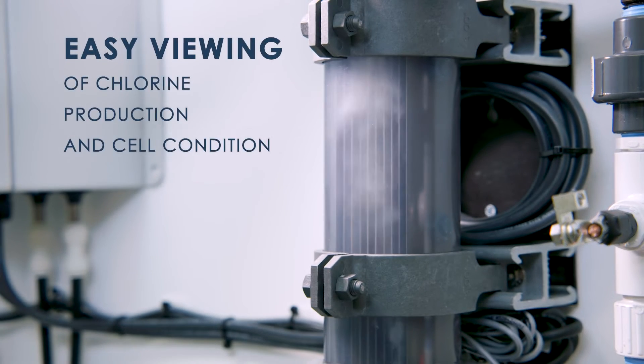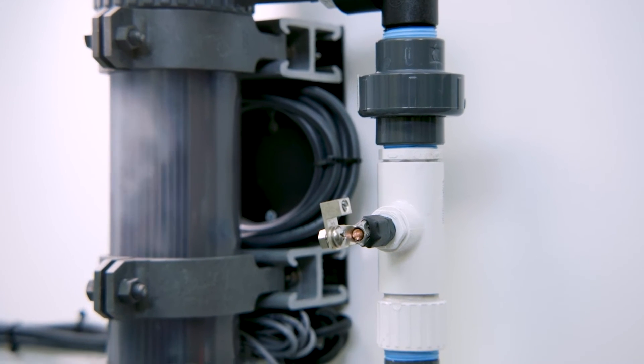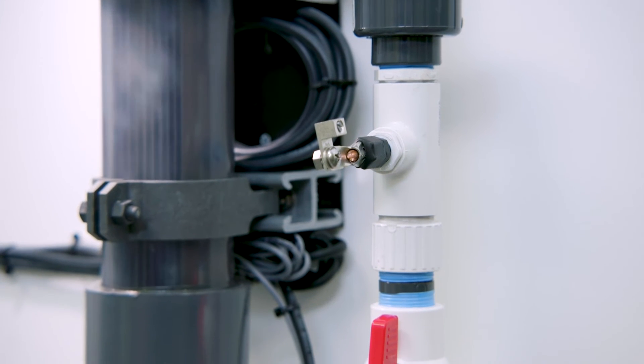The clear housing provides easy viewing of chlorine production and cell condition. The outlet line features another bonding lug and a ball valve for isolation.